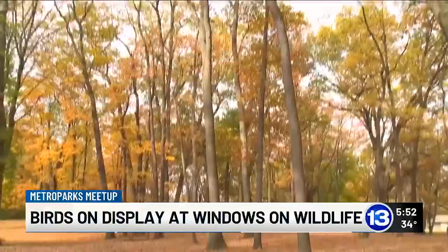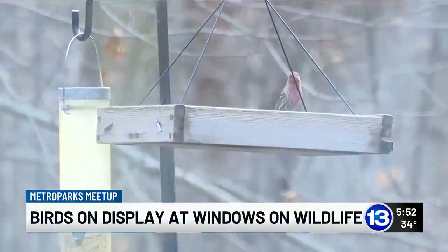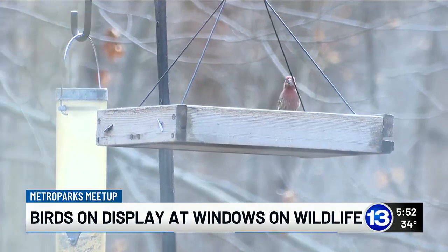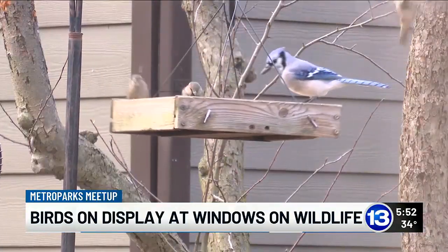While the fall colors have mostly come and gone, Karen Menard with Metro Parks Toledo says there are still many sights to see in these winter months — blue jays, cardinals, black-capped chickadees, tufted titmice.